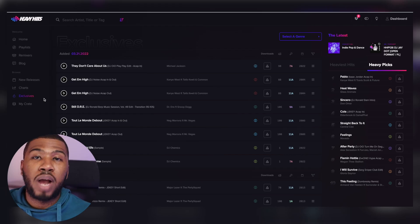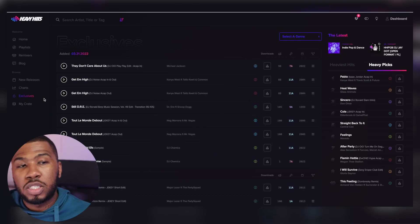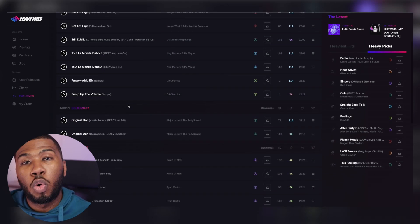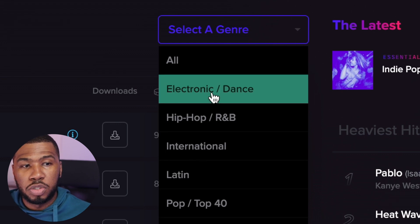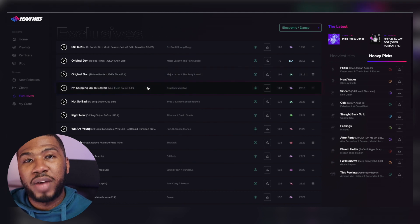Another great section that I like on the website is the exclusives page. These tracks on here are exclusive to Heavy Hits. So if you've got this record pool and your peers around you don't have this record pool, you'll be able to stand out because you've got tracks that they don't have. If you come to the exclusive page, you can see all the tracks are exclusive to Heavy Hits and they're added almost daily. You can also filter these by genre - so if I go into electronic dance, you can see all the electronic dance exclusives for Heavy Hits.